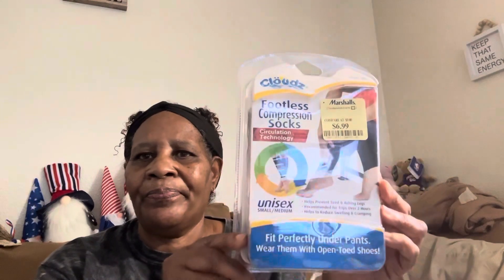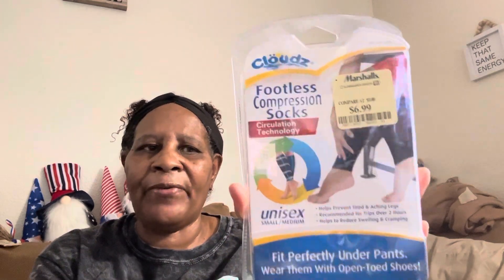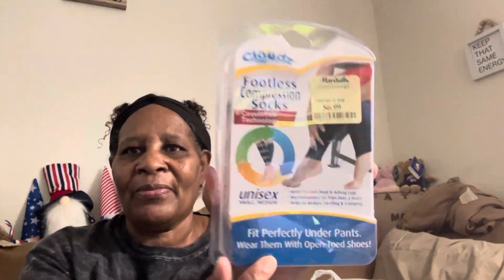The first thing I have is these footless compression socks — unisex, 6.99. With regular ones your foot is enclosed and my feet get hot, so with these your foot is out. They use circulation technology that helps prevent tired and aching legs, recommended for trips over two hours, helps reduce swelling and cramping, and fit perfectly under pants. I thought about returning them but it's too late now.